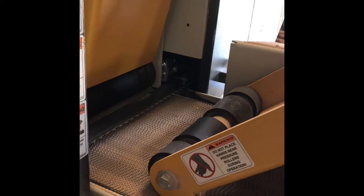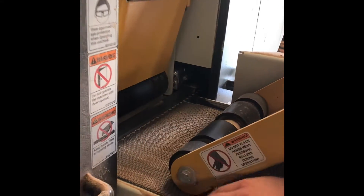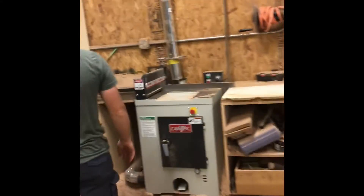That cuts everything. The belt feeds through — we can adjust the height, we can adjust the speed of the belt or the blade, and we cut it through here. It comes through here, then you send the board back through on here to get sent through again and cut off another slice. And then we chop it to length here.